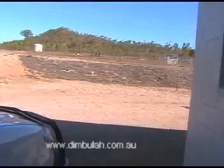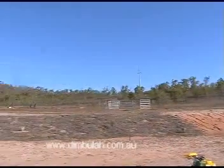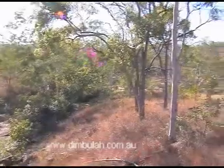Just walking around the back of the house. You can look up and see the hills area and all that. There's a little tank a little distance out there.